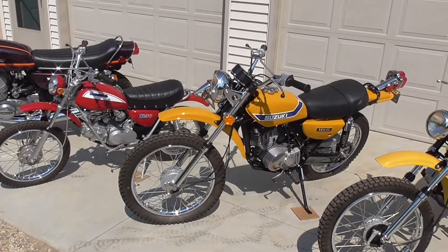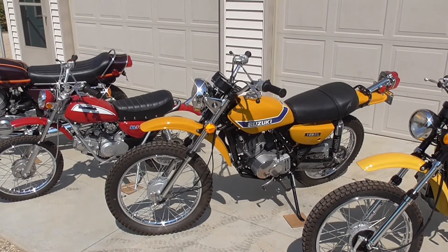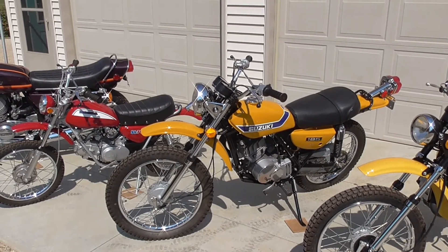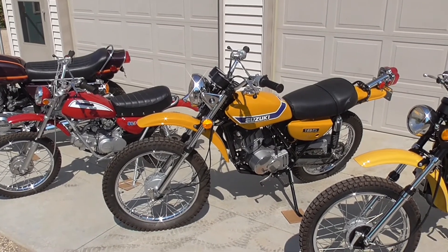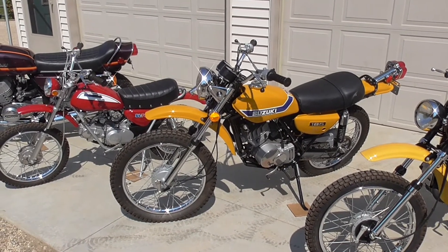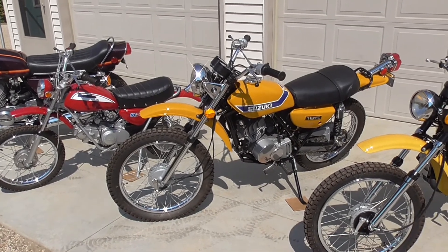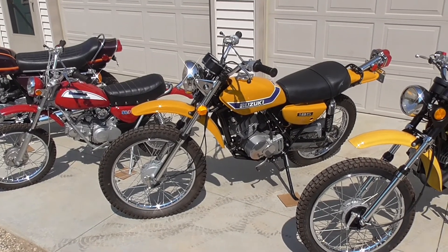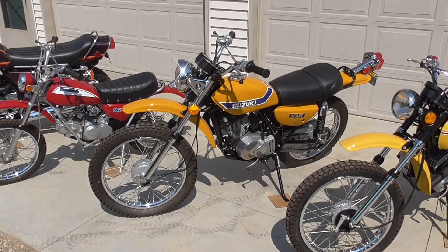The 1973 Suzuki TS185 I bought in northern Michigan. In fact I bought two bikes at the same time — the '71 and the '73. The '71 was a parts bike which I sold on after I completed this restoration. That was a fairly difficult bike to get parts for, believe it or not — I was not expecting that, but there were a few pieces I had difficulty sorting. That was the second most difficult bike to restore.